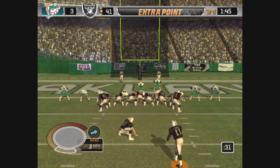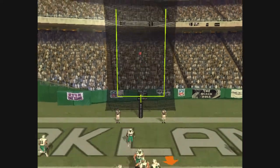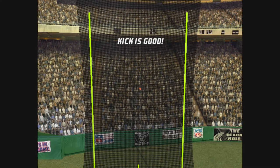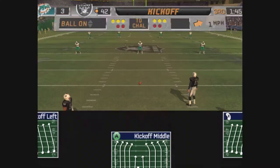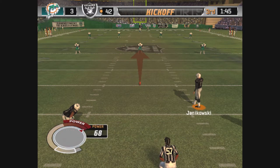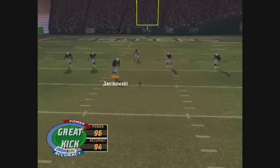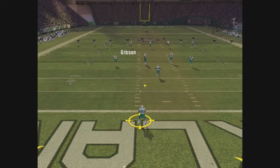Set, hut, and it's on its way — the extra point attempt is good. Not much time taken off the clock with that drive, but it only took one play to score the touchdown. When you think about that drive: one play, one touchdown. It all came down to execution — all 11 guys executed to perfection, and it allowed them to score on their very first play.